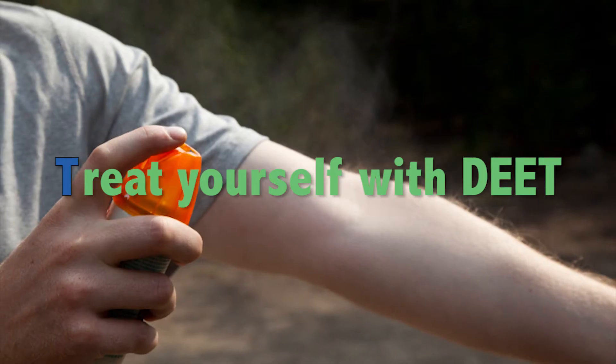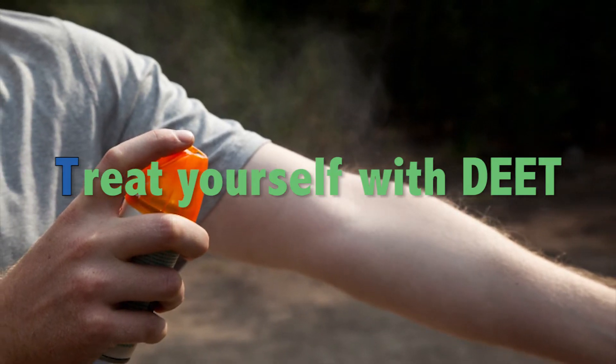T — Treat yourself with an insect repellent containing DEET. Wearing loose-fitting long-sleeved shirts and pants will also help protect you. Mosquitoes are naturally attracted to your body heat and carbon dioxide. Unfortunately, your diet does not sway your attractiveness.